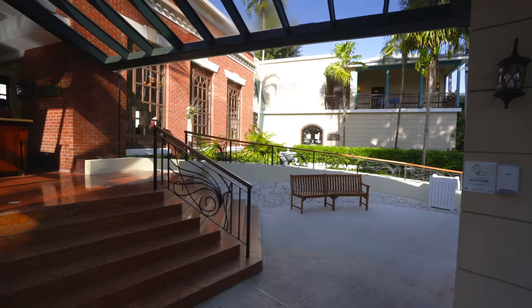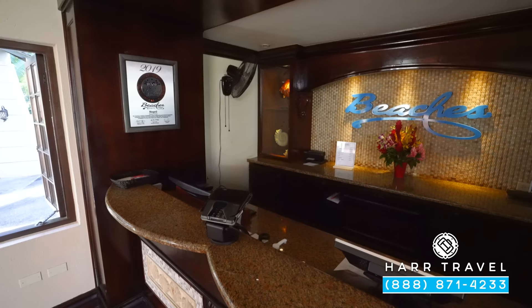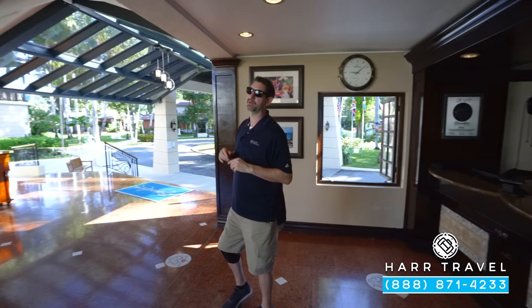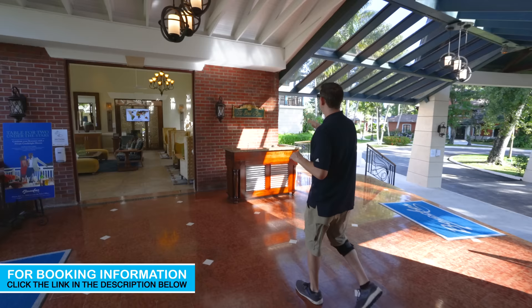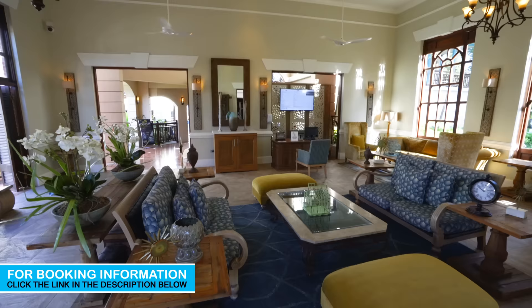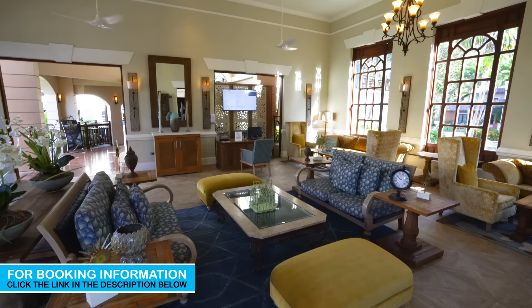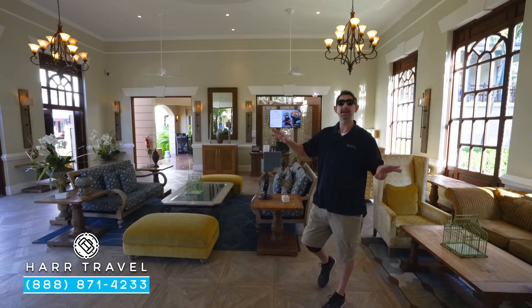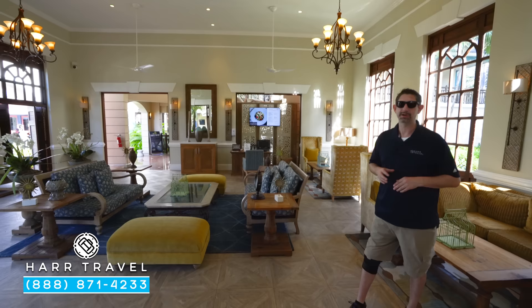As soon as you arrive here at Beaches, this is the main reception area — you'll come right up the steps or the ramp right around the corner and check in right here. Now keep in mind, if you're in one of those concierge or suite levels, you're going to head right around the corner to the concierge lounge. And if you are in one of those incredible butler level suites, you're going to go right to your room to do the check-in there. You have the bell desk right here to the right. Just through this room is the great room — it's kind of meant to be your own living room area, with beautiful furniture, very comfortable and relaxed. This is a great meeting spot, maybe if you're heading out for one of the excursions from the Island Roots Tour Company.